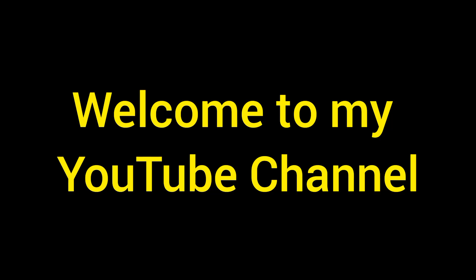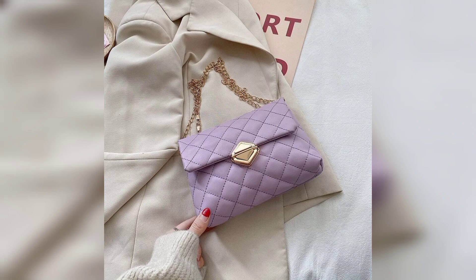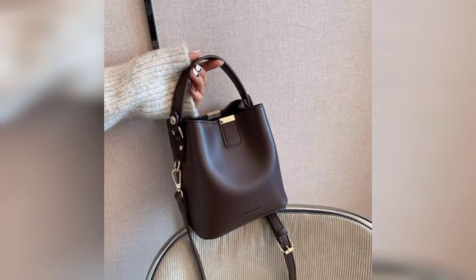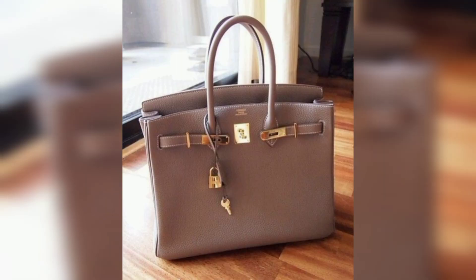Hi friends, welcome to my YouTube channel Fashion World. Today I'm going to talk about ladies handbags. Ladies handbag is a very fine collection of ladies fashion, in which ladies can carry their handbag.